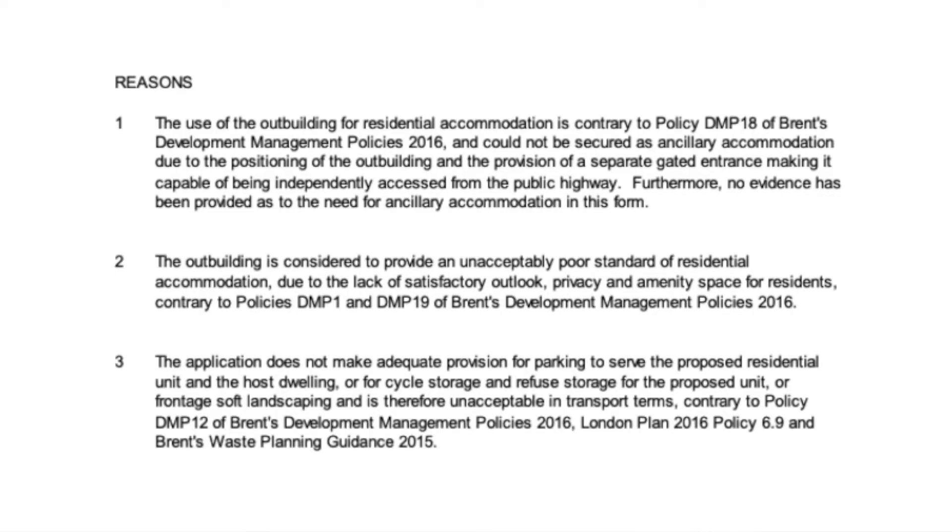The application does not make adequate provision for parking to serve the proposed residential unit and host dwelling, or for cycle store and refuse storage for the proposed unit, or front soft landscaping, and is therefore unacceptable in transport terms, contrary to policy DMP 12 of Brent's development management policies 2016.